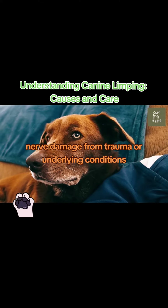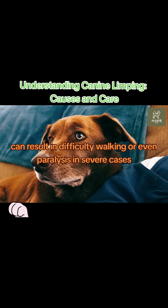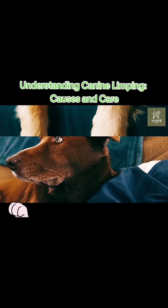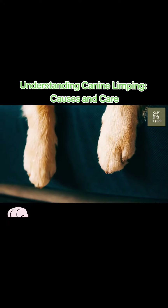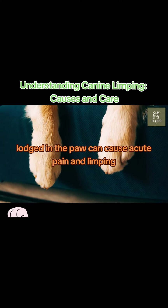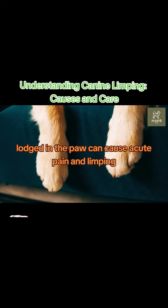Nerve damage from trauma or underlying conditions can result in difficulty walking or even paralysis in severe cases. Additionally, foreign objects like thorns or shards of glass lodged in the paw can cause acute pain and limping.